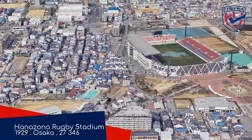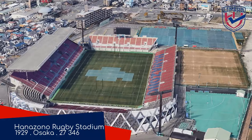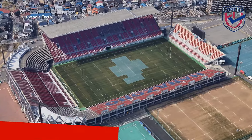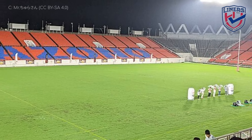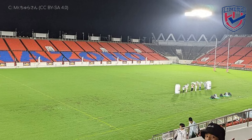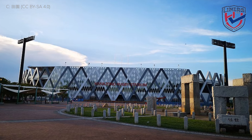Hanazono Rugby Stadium, Hanazono Liners. Having opened in 1929 on the site of a short-lived race course, this is the oldest stadium in the league. However, it was extensively renovated prior to the 2019 World Cup, where it hosted some games. That renovation gave it this interesting-looking facade amongst other things.